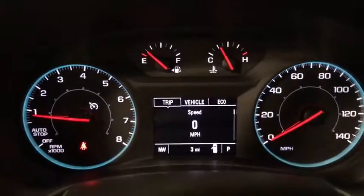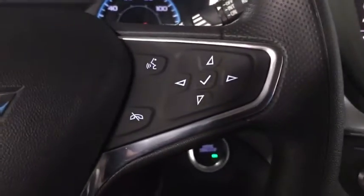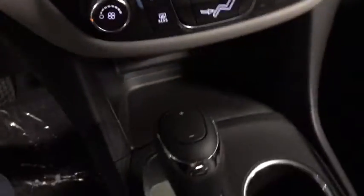Here are some of this vehicle's great options: traction control, dual airbags, power steering, alloy wheels, four-wheel disc brakes, compass, trip computer, security system, electronic stability control, rear window defroster, power windows.